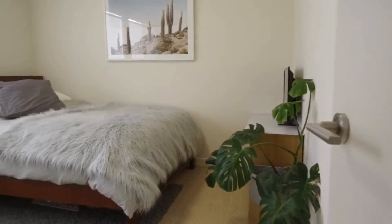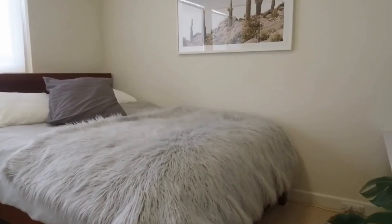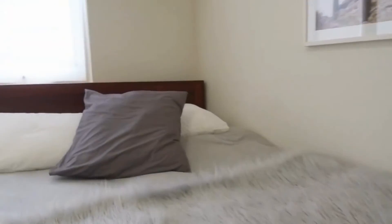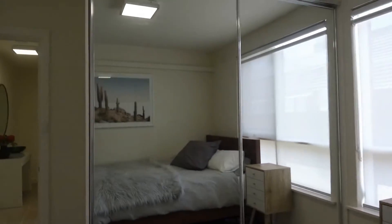Just to my left is our second bedroom, again of excellent size. Built-in robes and you can easily fit a queen-size bed in here.